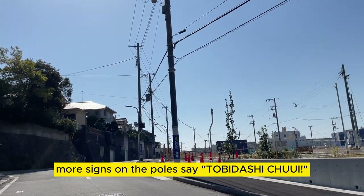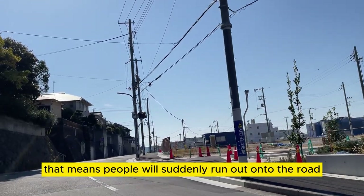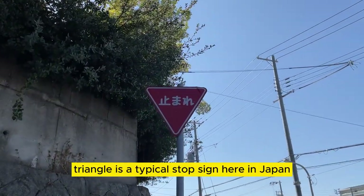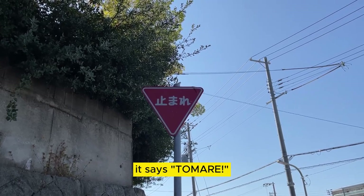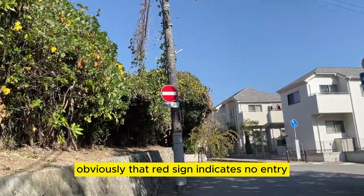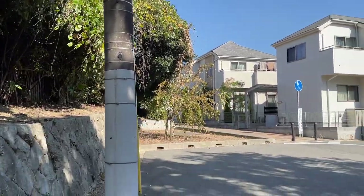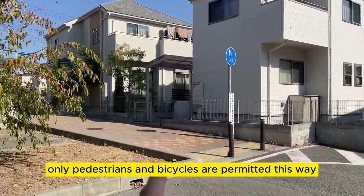More signs on the poles say 'tobidashi,' meaning people will suddenly run out onto the road, so be careful. That inverted triangle is a typical stop sign here in Japan — it says 'tomare.' Obviously that red sign indicates no entry, and the writing underneath says no automobiles or scooters are allowed as well. The blue sign indicates only pedestrians and bicycles are permitted this way.